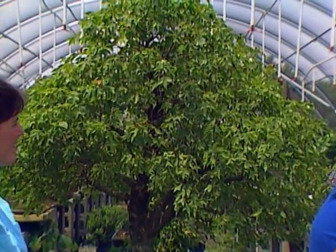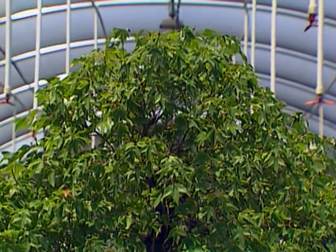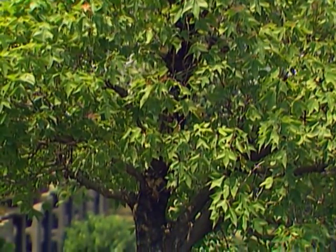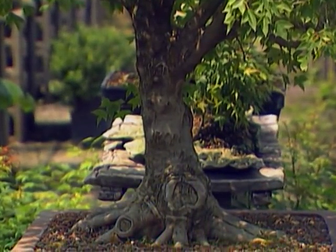How old is this tree? This tree is about 20 to 25 years old. It grew in a field for many years before we cut it down — it was about a 20-foot tall tree. We sawed the top out of it and virtually grew all new limbs at this height to make it look like it did in the field, but only in miniature form. We've styled it for about 12 to 14 years.